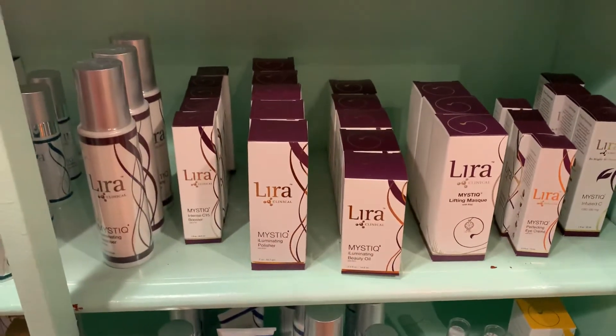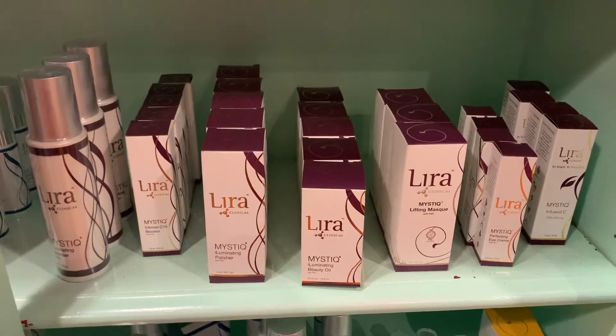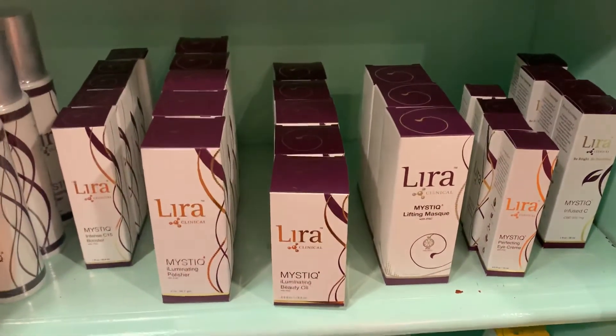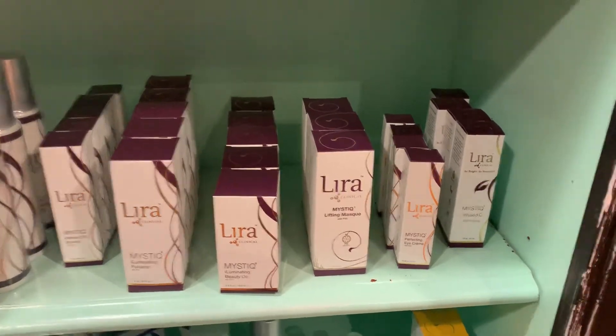This part of the line has an illuminating cleanser. It has an intense C15 booster and this amazing exfoliating polisher. My favorite is called the Illuminating Beauty Oil — I call it my princess drops. It's insane. I freak out if anyone even goes near it.